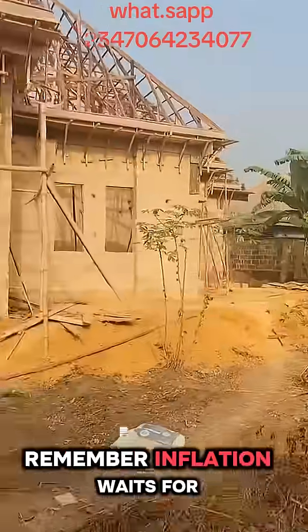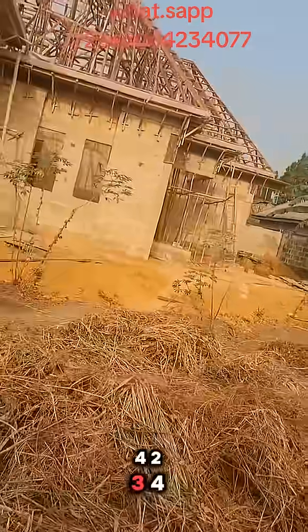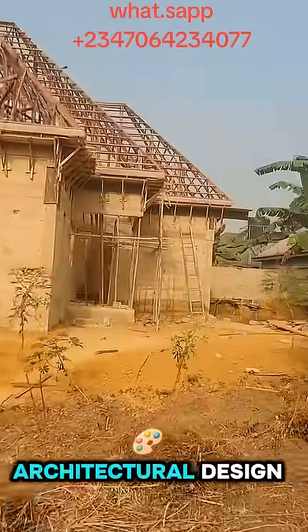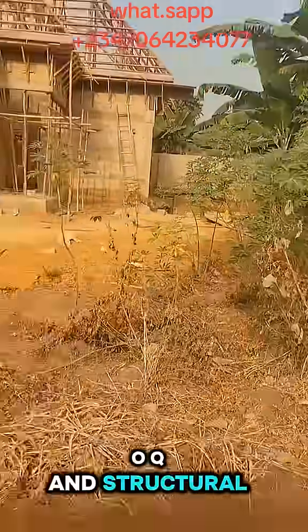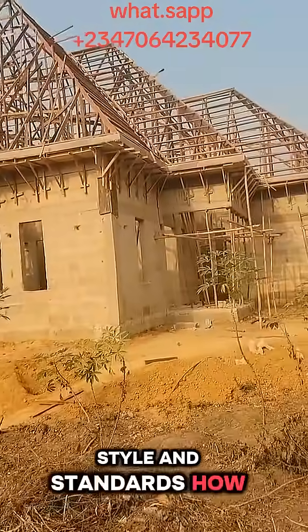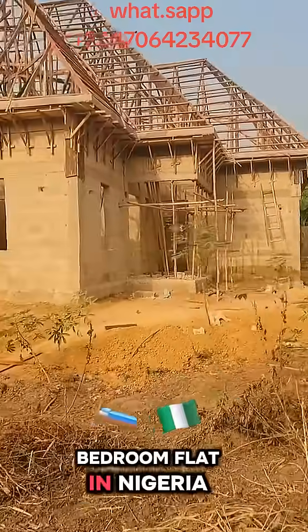Remember, inflation waits for no one. Call 070-642-34077 today to start your building project now, and also to get your architectural design, MEP, BOQ, and structural design building plan designed to match your taste, style, and standards.